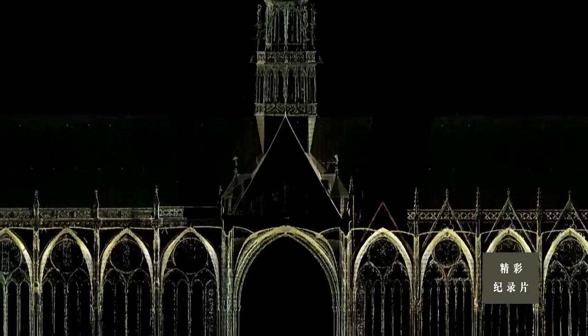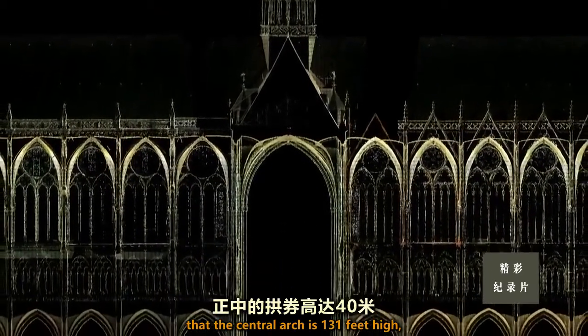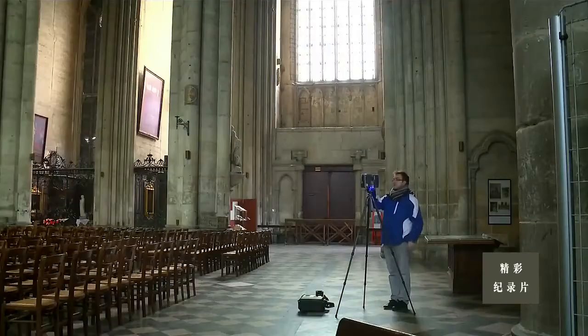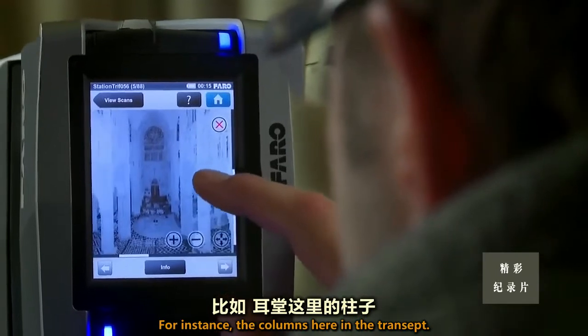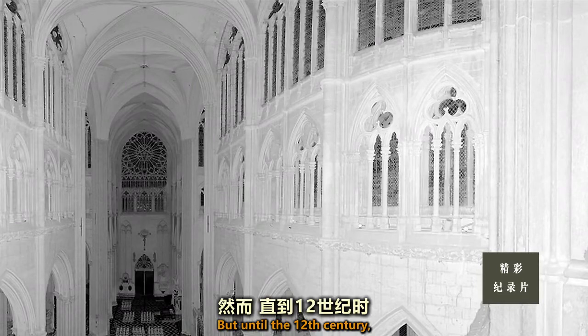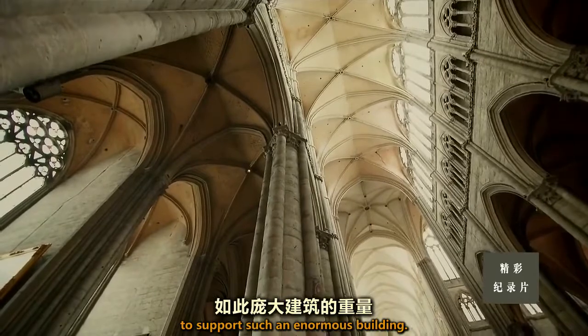Guillaume's scans reveal that the central arch is 131 feet high, but the columns are surprisingly thin. From this scan preview, they can look at the details acquired by the device — for instance, the columns in the transept. But until the 12th century, columns this tall and slender would have been too weak to support such an enormous building.